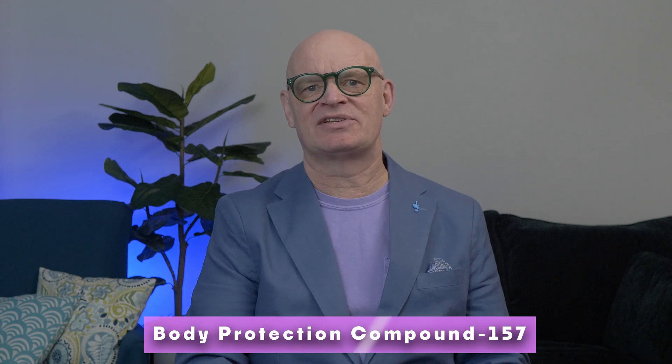BPC-157 stands for Body Protection Compound 157. It's a synthetic peptide derived from a protein found in the stomach. It's believed to have powerful healing properties. It does several things: it promotes blood vessel growth, or angiogenesis; it reduces inflammation; it enhances gut healing; and it possibly improves brain function. Although it hasn't been FDA-approved for human use, early studies in animals show promising results.